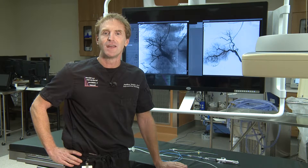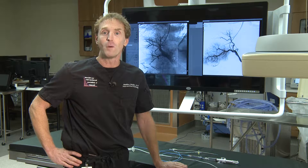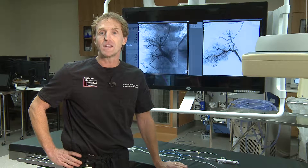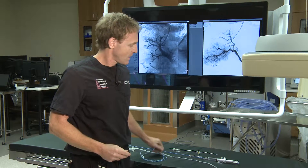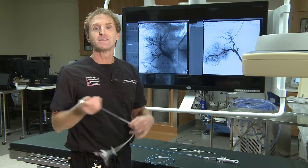Cath is short for catheterization, and the majority of the procedures performed in the cath lab, also called the angiography suite, are done using small catheters or tubes such as these.